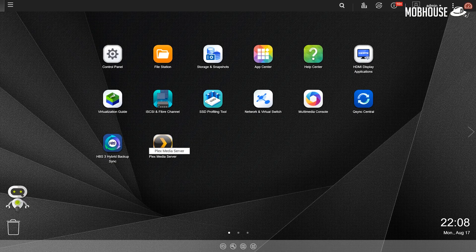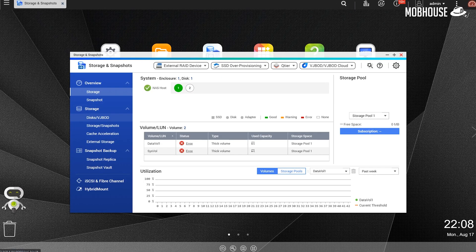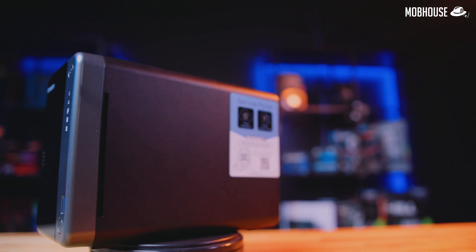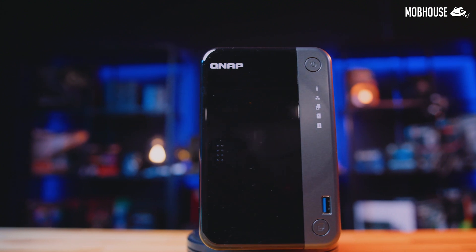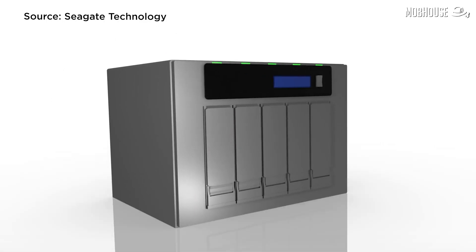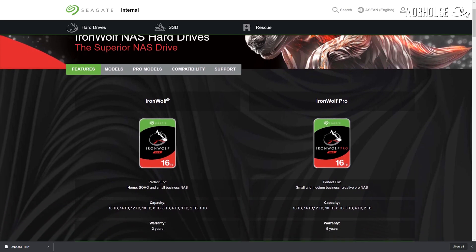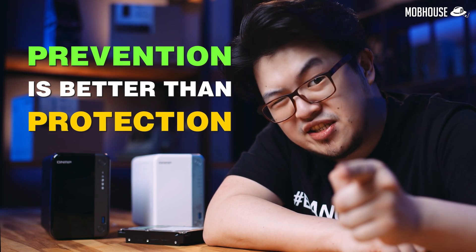These NAS devices from QNAP are actually compatible with the IronWolf Health Management System. As long as you upgrade the operating system to QTS 4.3.5 and above, NASes like these come with built-in hard drive health monitoring tools, so you'll get a notification of when you should replace your hard drives way before they fail. Seagate Malaysia also offers one free-of-charge door pickup service session as part of the product's warranty in case your Seagate product is not functioning or faulty — Seagate has got you covered. Remember: prevention is better than cure, and protection is important too. Both are important.